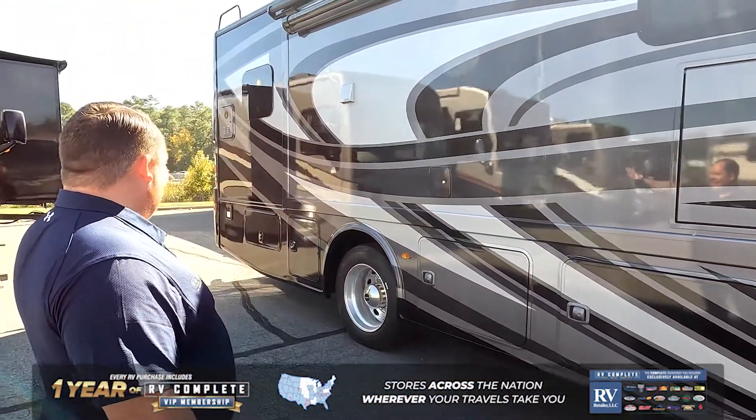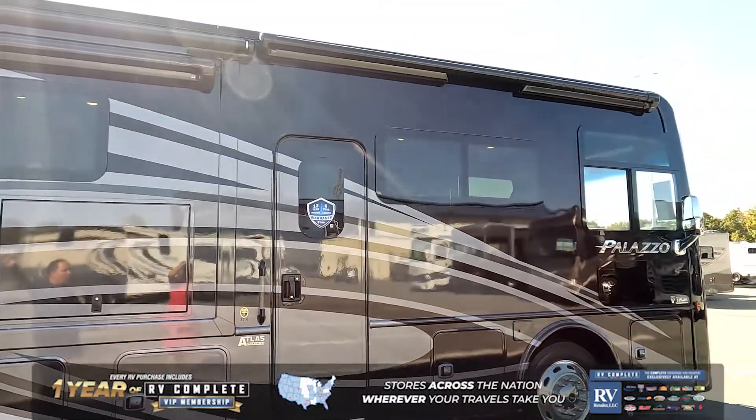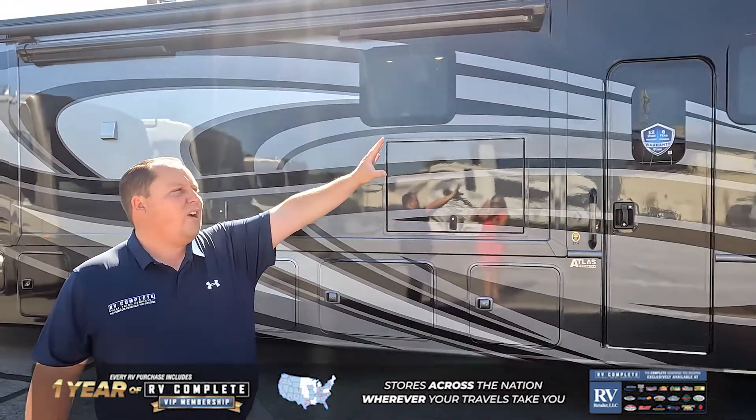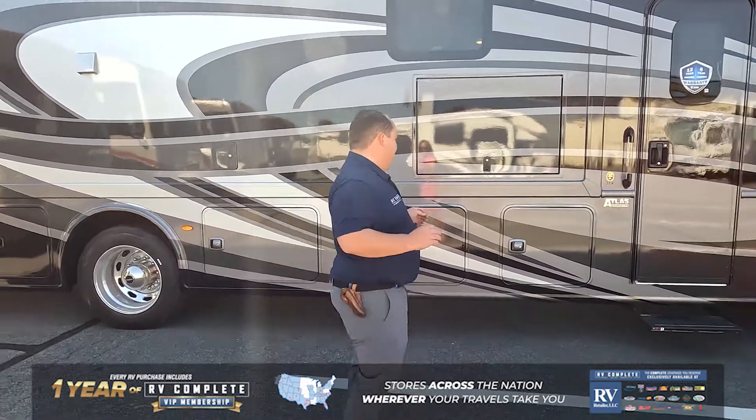What's really nice about it is you do have a huge awning space. Right here you have an armless awning with wind sensor on the slide out, and you have an armless awning right over there, making the whole length of the motorhome covered by awnings once you're at a campground.